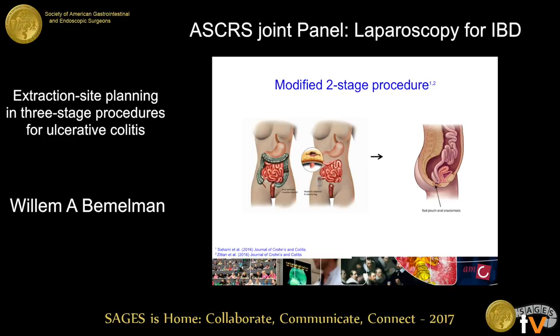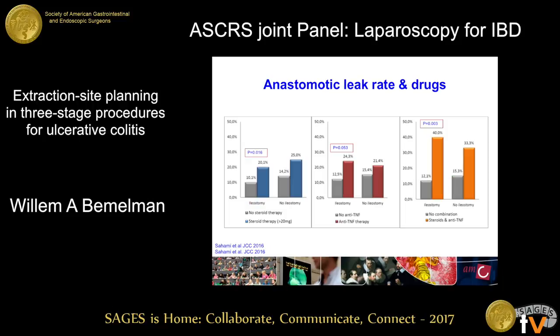Nowadays, even if they're in the outpatient setting, they're still diseased at the time of surgery — they have biologicals on board, a certain form of malnutrition, are anemic, and have high bowel movement. So we also think in these patients you should do a subtotal colectomy first, let them wean off medication, recover, and then do the completion proctectomy — because otherwise you will face a higher rate of anastomotic problems.